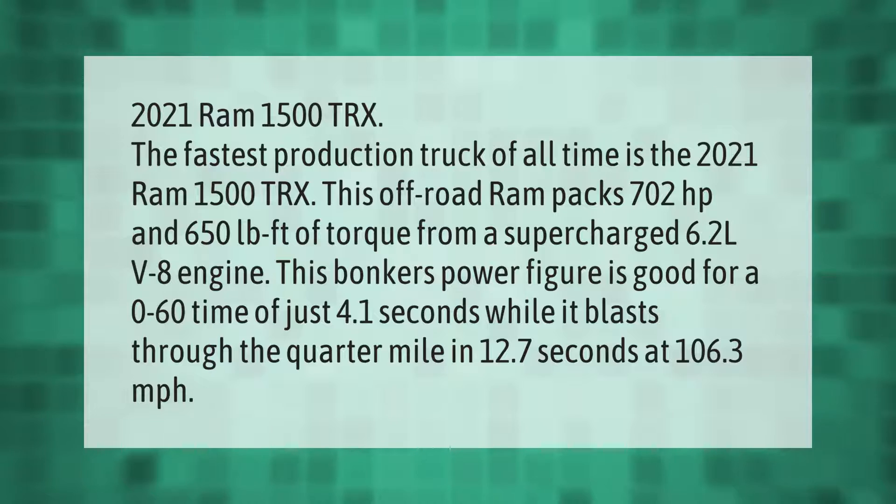The fastest production truck of all time is the 2021 RAM 1500 TRX. This off-road RAM packs 702 horsepower and 650 pound-feet of torque from a supercharged 6.2L V8 engine. This power figure is good for a 0-to-60 time of just 4.1 seconds, while it blasts through the quarter mile in 12.7 seconds at 106.3 miles per hour.